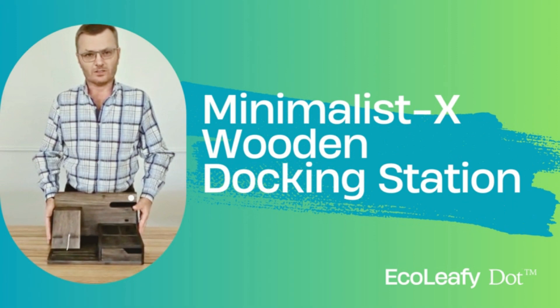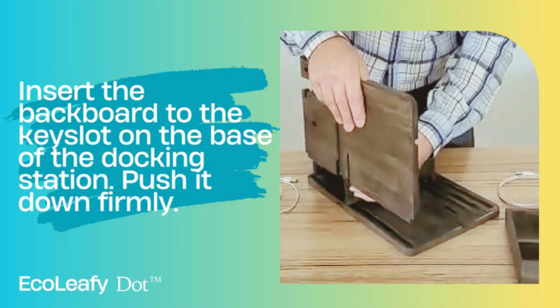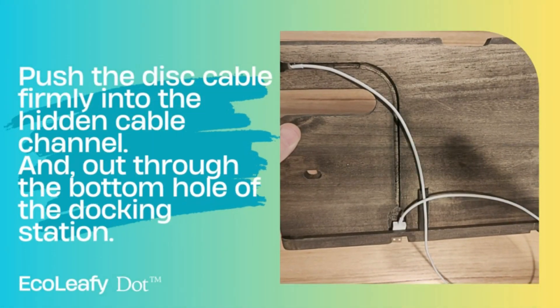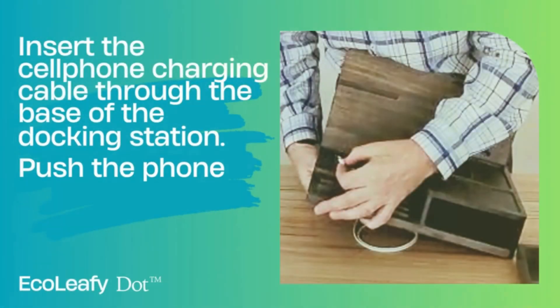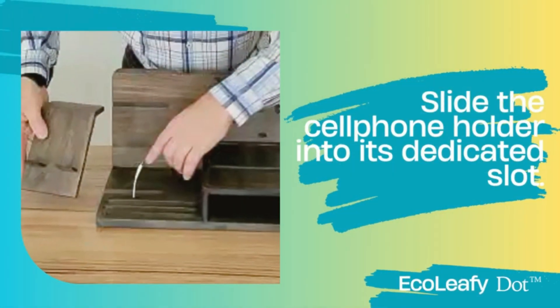Streamline your space — dock your phone and declutter your accessories with the EcoLeafy Dot nightstand organizer for men. It features a hidden drawer with three compartments to store and organize your small items. The perfect nightstand organizer for your gadgets, with a sleek and functional design featuring a dedicated notch to hold your headphones and grooves on the base to keep your pens or stylus easily accessible, plus a compartmentalized shelf for sunglasses and small accessories.